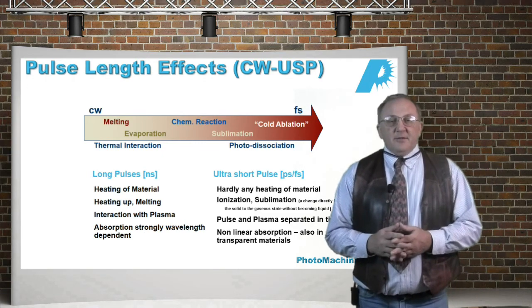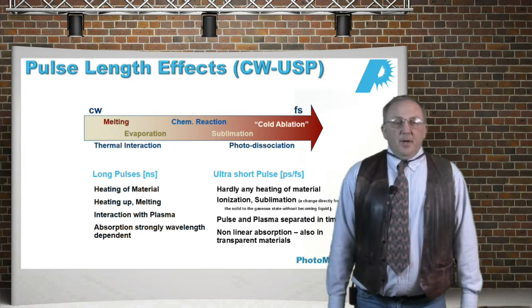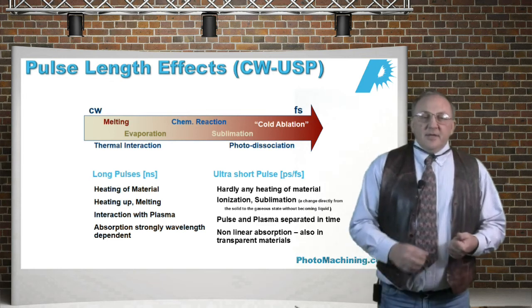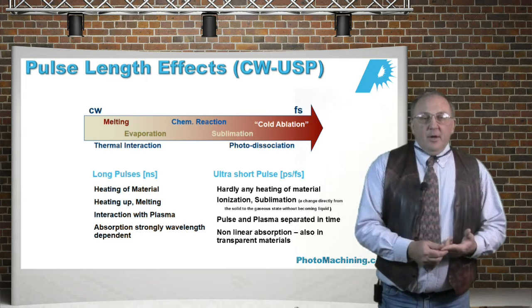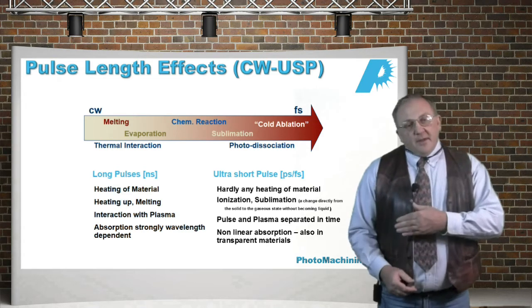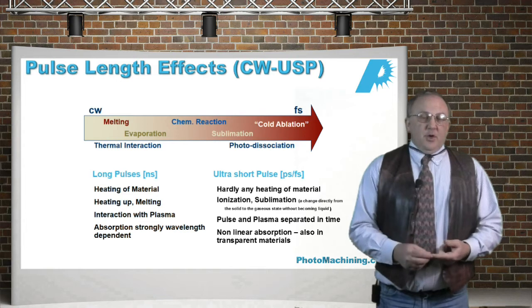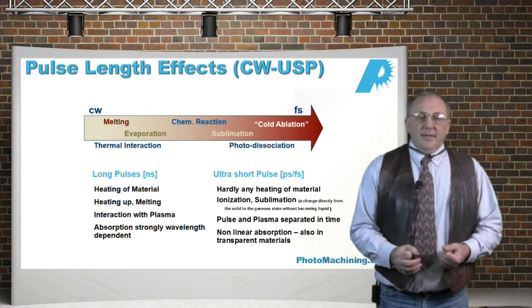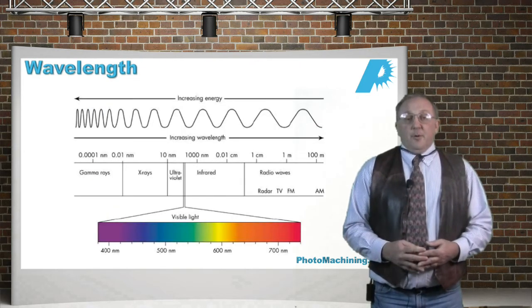Looking at the pulse length effects from CW to ultra short pulse (USP), on the CW side we see heating, melting, and a lot of thermal activity. Whereas with ultra short pulses, the pulses are so short that the photons interact with the material in such a way that the first-order effects are non-thermal.